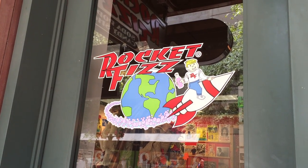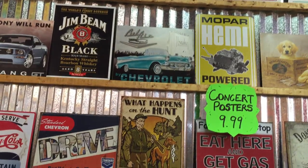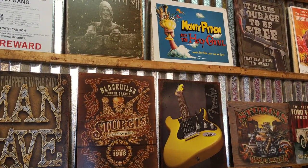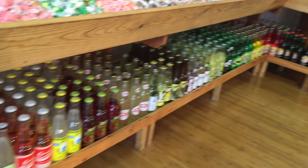A few weeks ago my family and I were traipsing around downtown San Antonio and we found this really cute little shop called Rocket Biz. It's this vintage old-timey store that really focuses on soda and candy, which I can get behind.